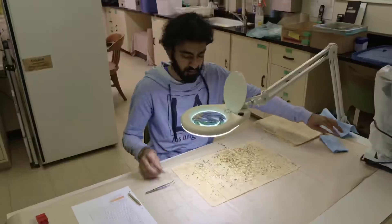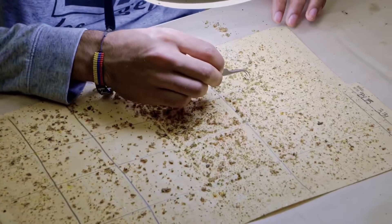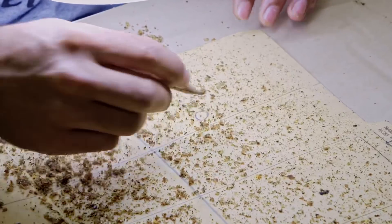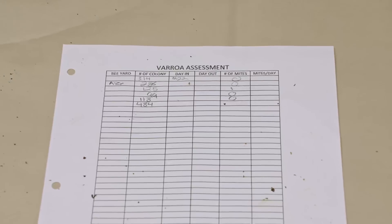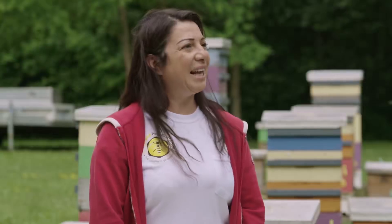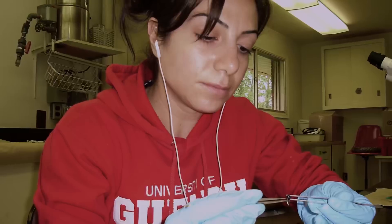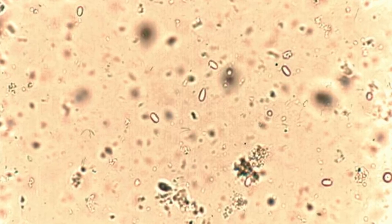All 40 selected colonies were tested for brood infestation, adult bee infestation, hygienic behavior, defensive behavior, nosema infection, mite reproduction, and mite damage. For nosema, a sample of forager bees was vacuumed up as they returned to the entrance, then dissected to examine nosema spore levels under a microscope.